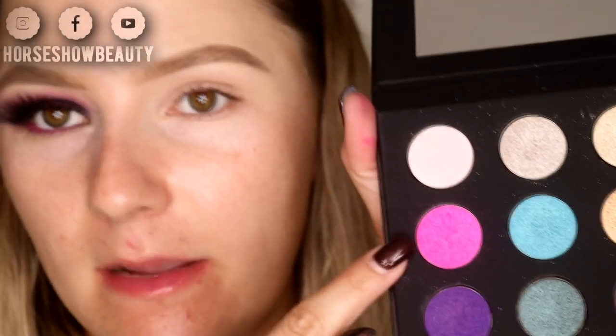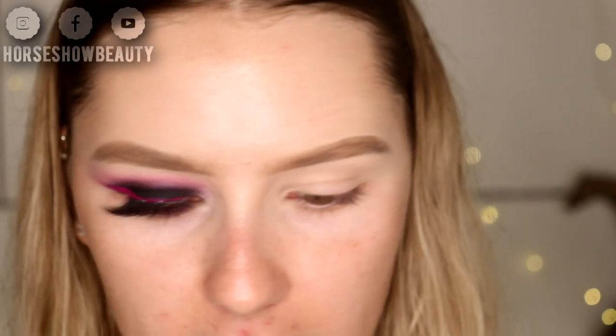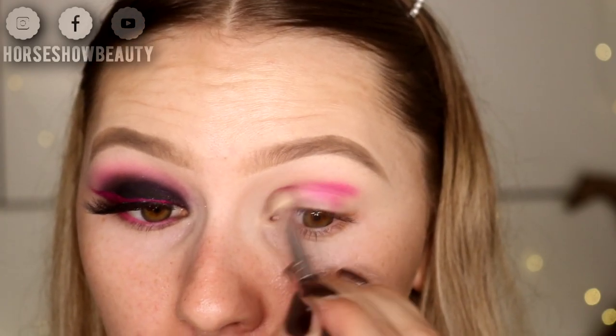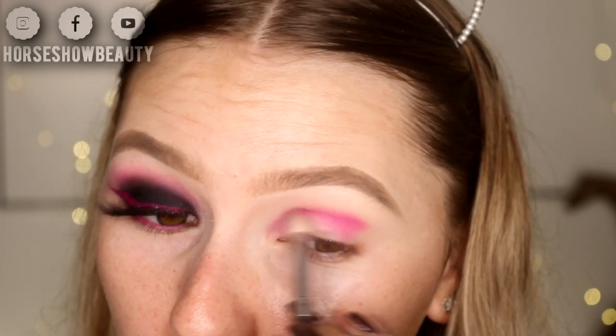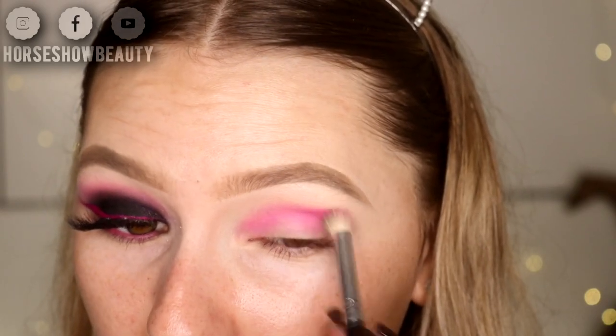Then I'm going in with the Makeup Forever Palette — this has been discontinued — but I'm using the pink shade, which I think is color ME700. It's a bright pink, kind of metallic shade. I'm taking this on a smudge brush by Bo Gosh and putting it right into the crease. It doesn't matter if it gets on the lid — that's totally fun. I do want it to be pretty bright so that when we put the black on, it doesn't take away from the pink too much.